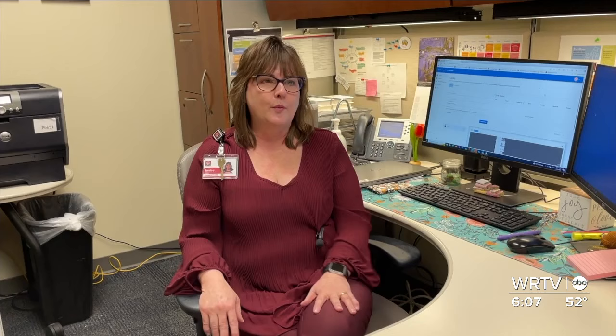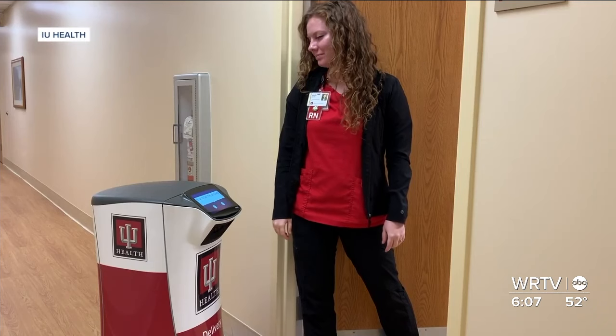Somebody said, 'Oh, we just need a robot,' and it was kind of an aha moment. 'Oh my gosh, I've seen these delivery robots before.' The idea became reality.